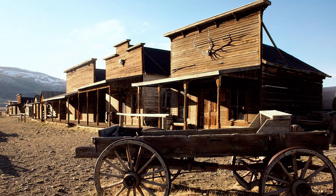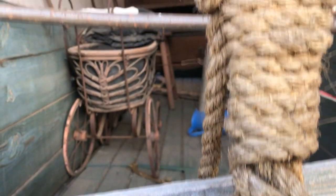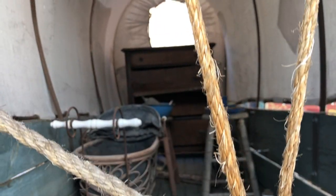Wagons were transport vehicles, kind of like today's pickup truck or trailer. But there's a whole other video's worth of information on those suckers, so today we're going to talk about carriages.